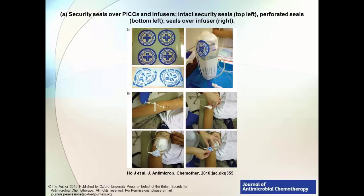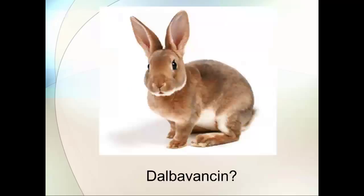The security seal option might be something to look into, though I've never actually seen it done. They administered antibiotics through infusion centers. And if you're a rabbit, there might be some evidence for long-acting antibiotics — but so far that's only in animal models.